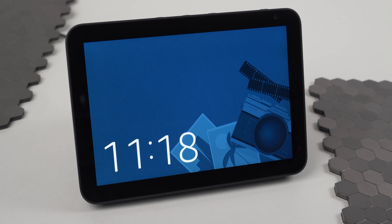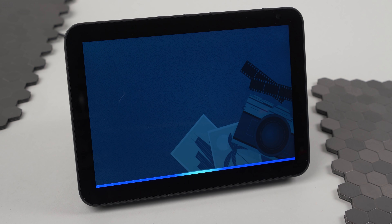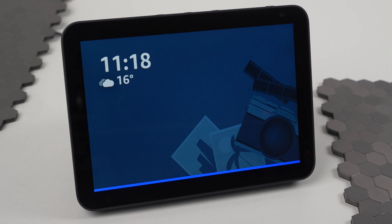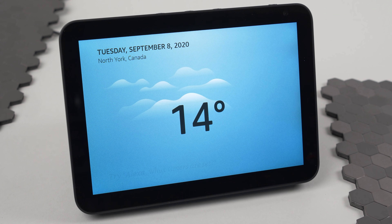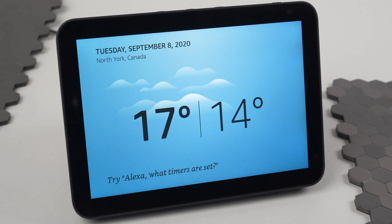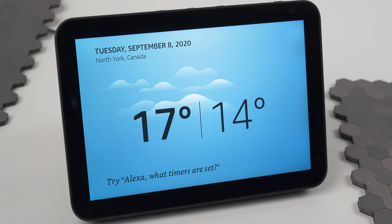Of course, the big draw is Alexa. Having a smart assistant with a screen makes it even smarter, or at least more convenient. The smart assistant here is extremely versatile — there are visual displays to enhance all your alarms, reminders, notifications, weather, lots of other information, plus all your smart home routines.